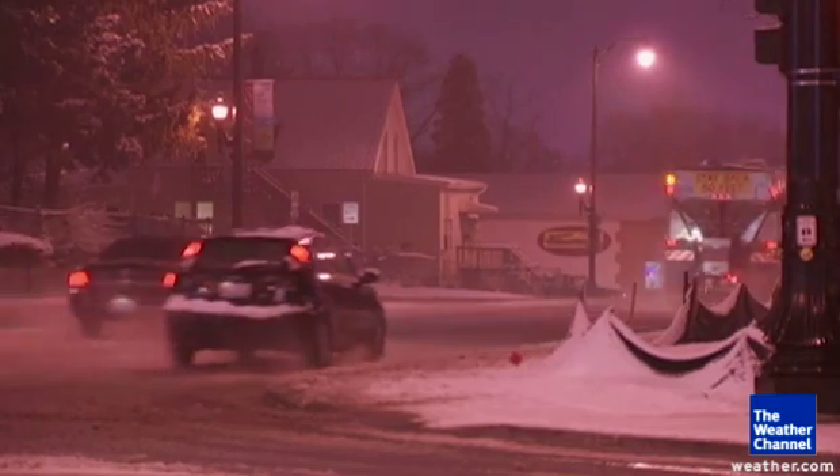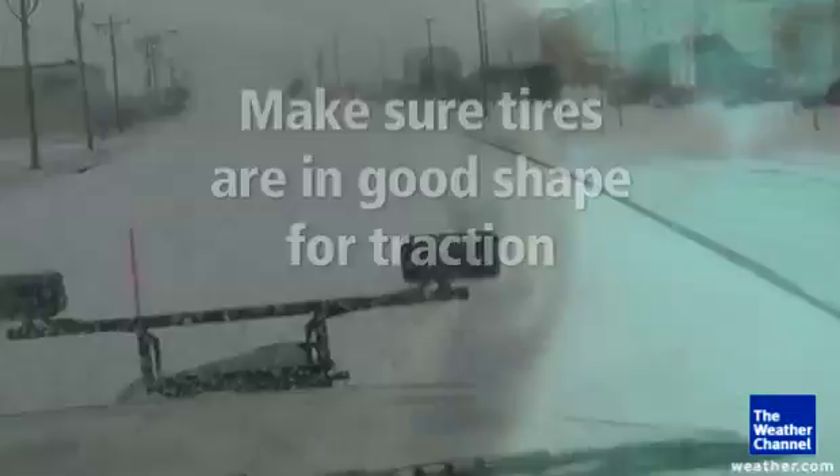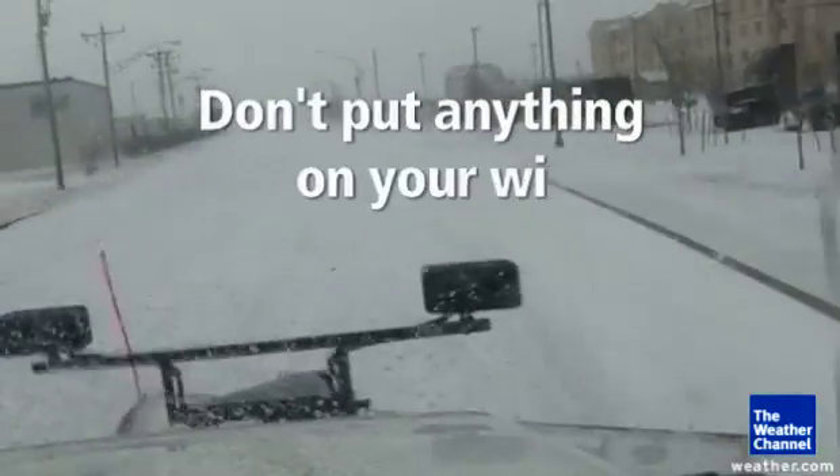Nielsen has some other suggestions to protect your car. Number one, make sure your tires are in good shape for traction. Number two, don't put anything on your windshield to defrost it.